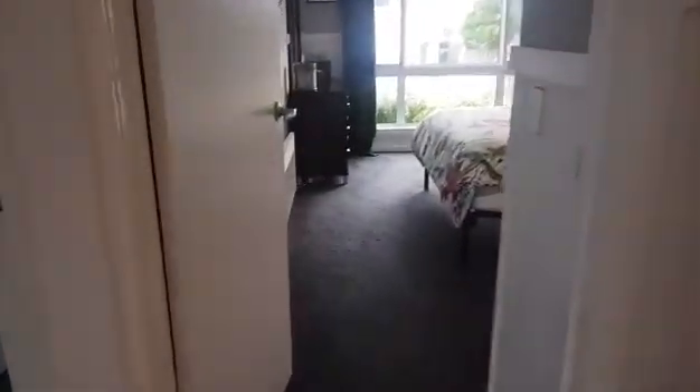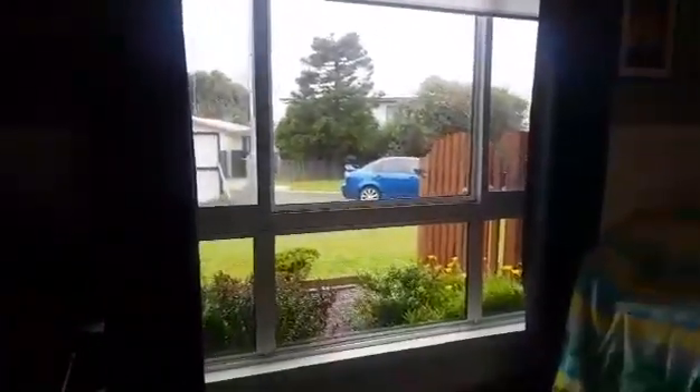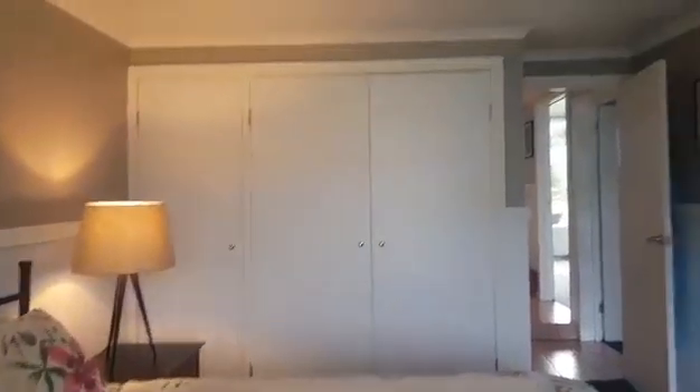Here we have bedroom number three. All these bedrooms have huge windows letting in a massive amount of natural light, which is really nice. There's also a built-in robe here.